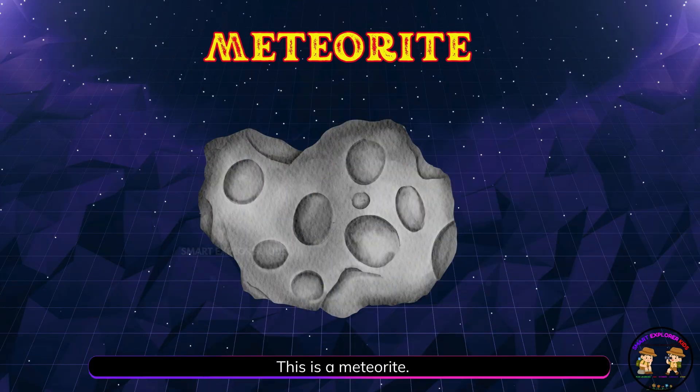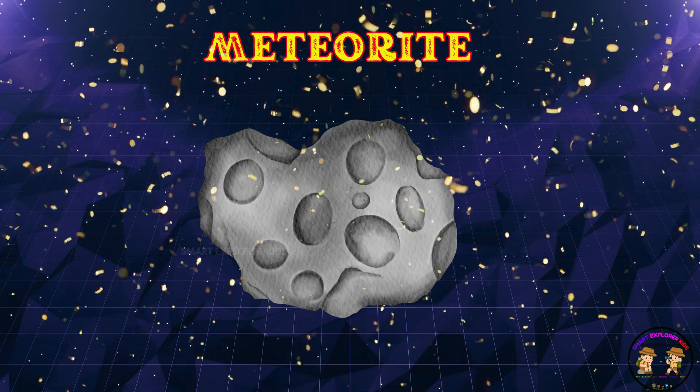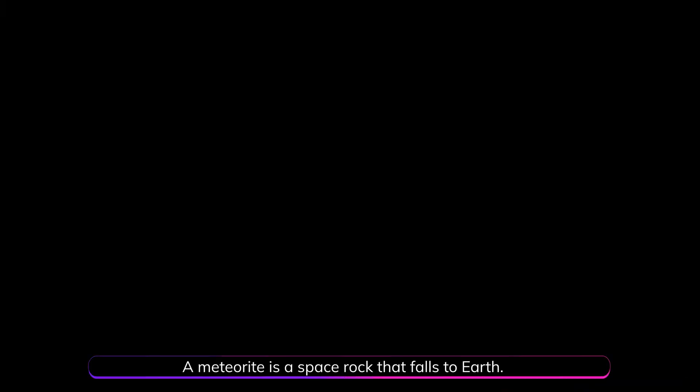This is a meteorite! A meteorite is a space rock that falls to Earth. It can leave holes called craters.